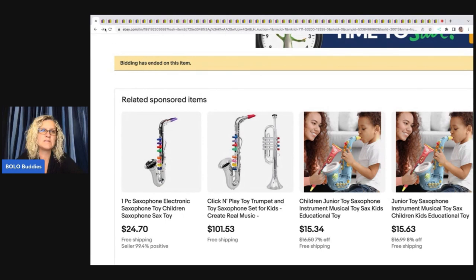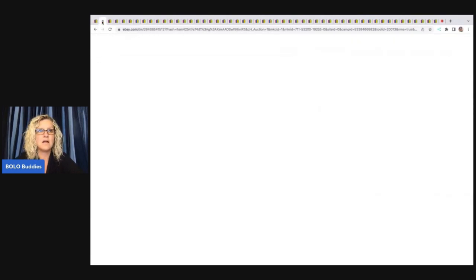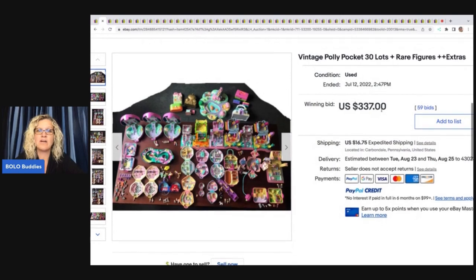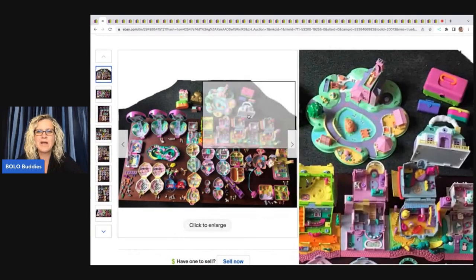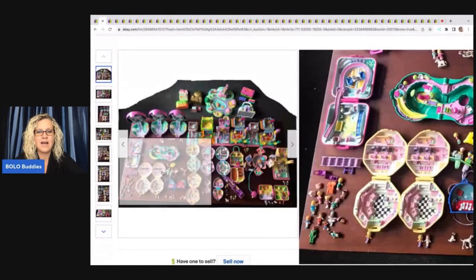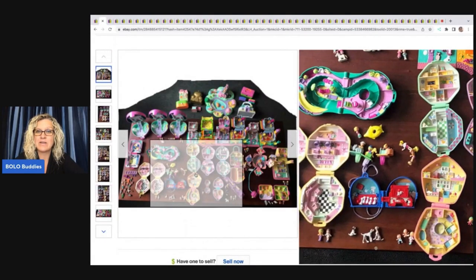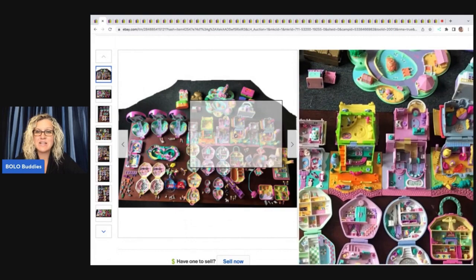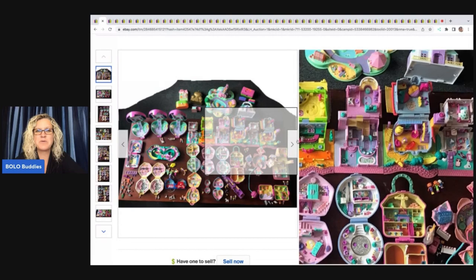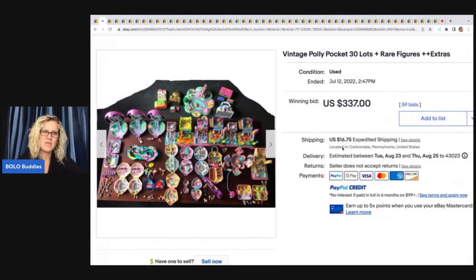This is a vintage Polly Pocket 30-plus lot. I always share these in the group — I'm always fascinated at what these sell for. Could somebody have parted this out and made more? Maybe. Is a reseller buying this? I don't know, but they always intrigue me. My friend Rachel Strickland messaged me one day — she's like, 'You're not going to believe what my mom and dad found at the thrift store.'